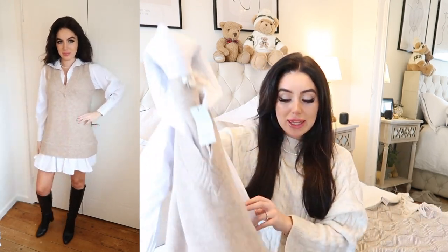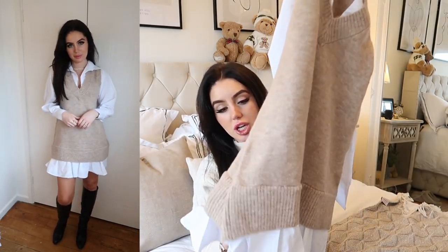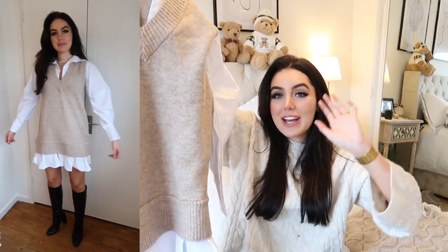This jumper dress I've had so many questions about — I've actually got two now because I wear it so often. It sold out really quickly last time, so go get yours before it goes again. It is honestly the best jumper dress you are going to find. The quality is incredible — I've had mine for about seven months and it still looks brand new. It's got beautiful poofy sleeves that aren't too poofy, not too low a V-neck, and a gorgeous white frilly shirt hem. It's only £50 and I've probably worn mine 200 times, so the cost per wear is extremely low.